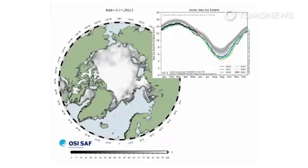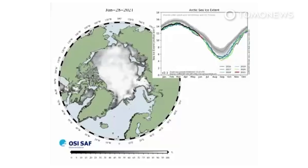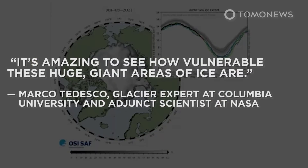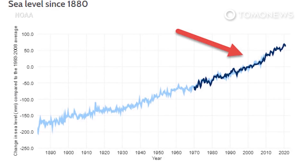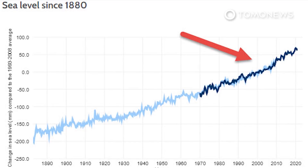This process will perpetuate itself, Columbia's Tedesco told The Guardian. He explained that because the snow on top of these ice sheets operates like a protective blanket, once that is gone you get locked into a cycle of faster and faster melting. According to the U.S. National Oceanic and Atmospheric Administration, global mean sea level has risen between 8 and 9 inches or between 21 and 24 centimeters since 1880, with about a third of that coming in just the last two and a half decades.